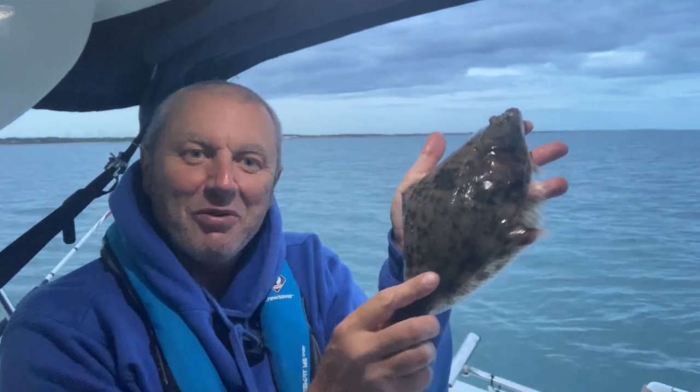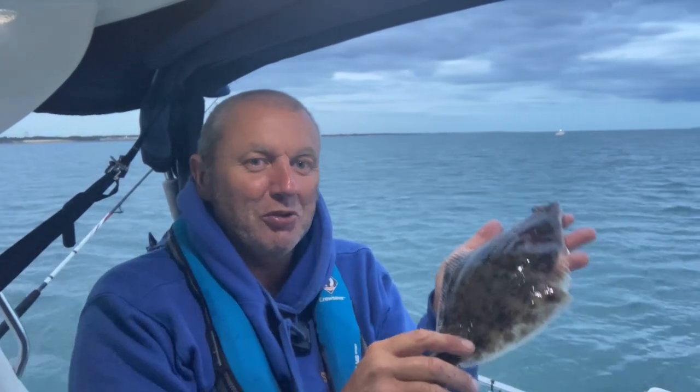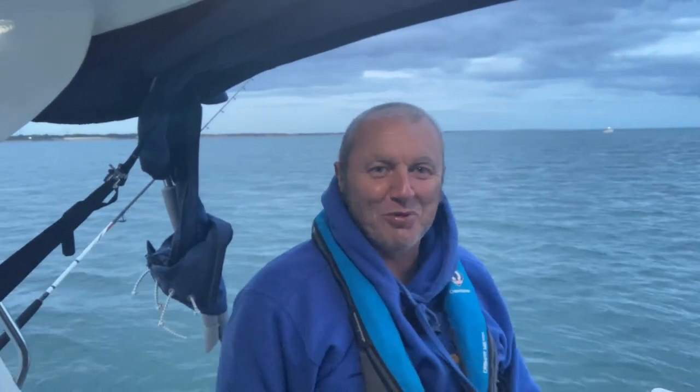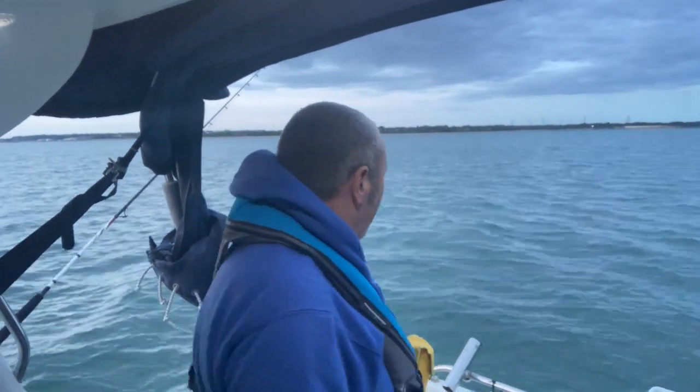Another flounder — beautiful things, aren't they. We just don't see them like we used to around here anymore. It's gone in anyway. I'm after sole — why am I getting flounders and plaice? You can't make it up with fishing sometimes. But it is nice to see them and it's certainly a mark I should come back to for flounders. They're clearly here in good numbers and really liking the big fat juicy worm.